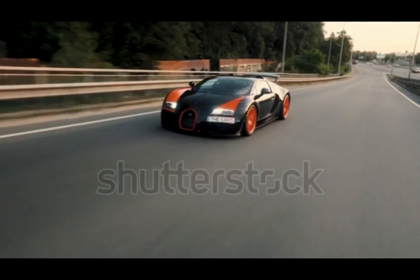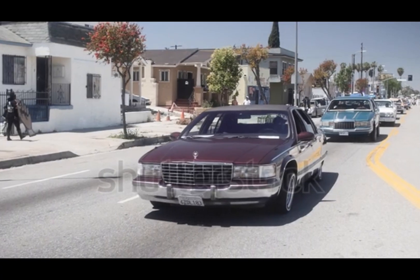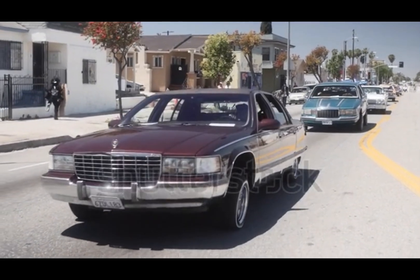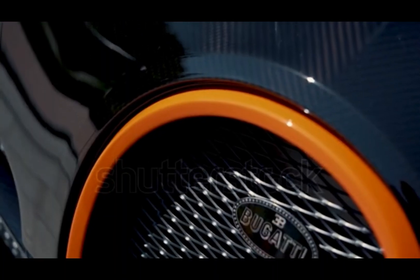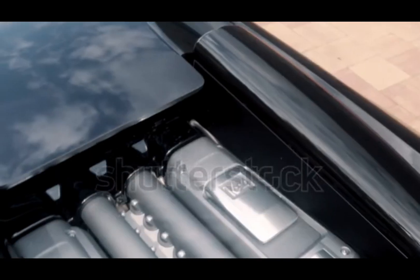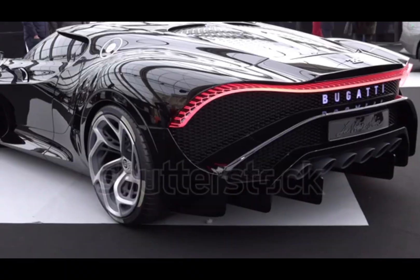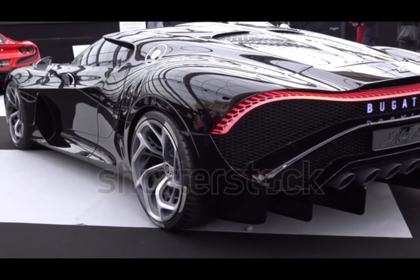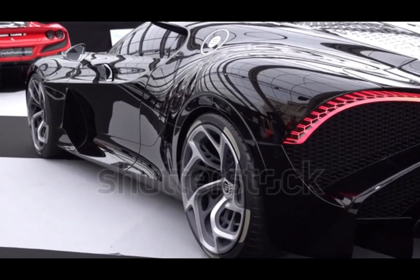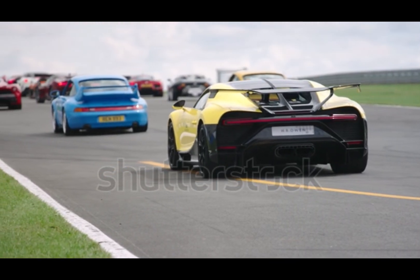Now we're entering the ultra-rare, ultra-powerful realm of the V-16 engine — a mechanical monster built only for the craziest luxury, the wildest speed, or the boldest engineering flexes in history. Twice the cylinders of a V-8, more powerful than a V-12. A V-16 engine has 16 cylinders arranged in a V-shape, eight on each side. It's basically two inline eights joined at the crankshaft, offering insane smoothness and absurd power.